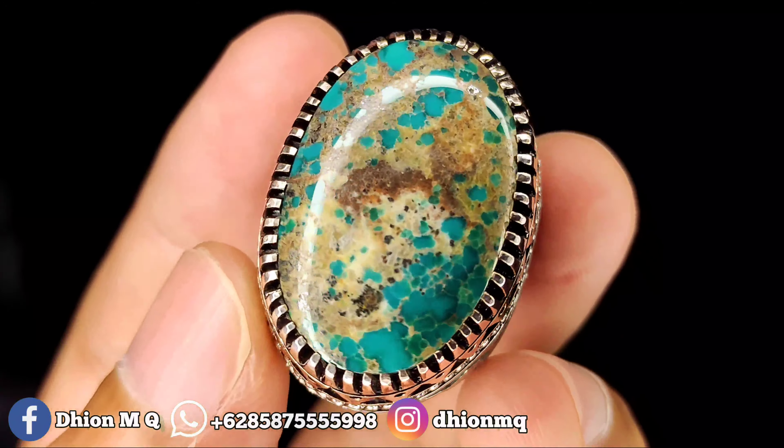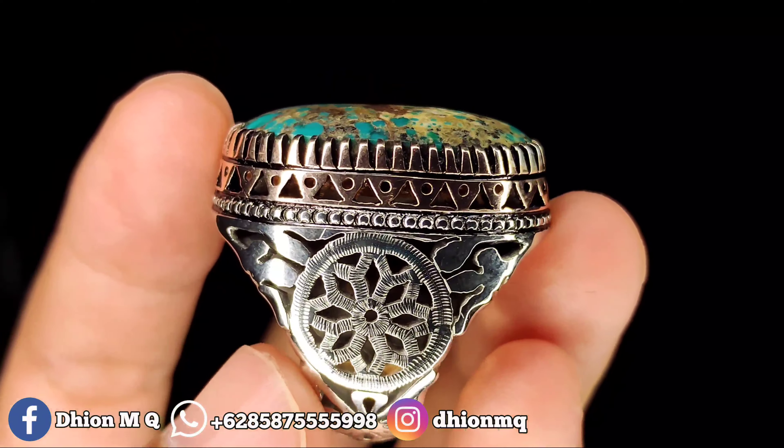Untuk kategori warna ini masuk ke biru toska, warnanya biru toska gradasi. Untuk uratnya ini ceplok lawasan berkarakter, jalur uratnya lawasan berkarakter, bisa dinilai sendiri ya. Untuk material batunya ini sudah licin mulus kinclong, tidak ada krek dan tidak ada retak-retak sama sekali, mulus licin kinclong.